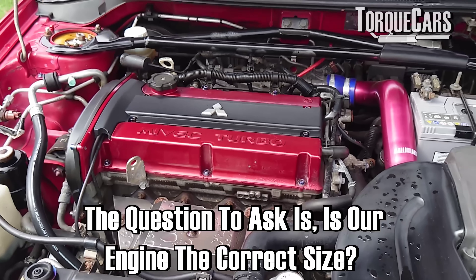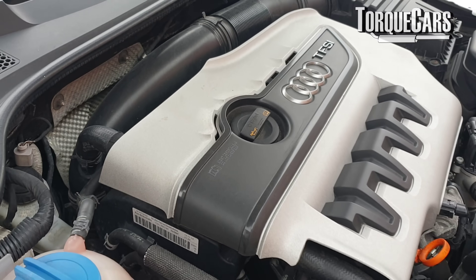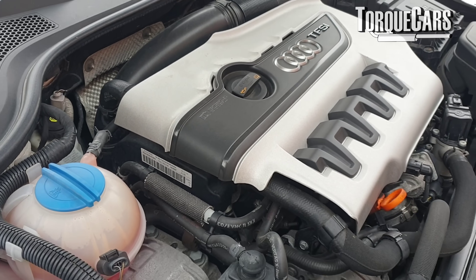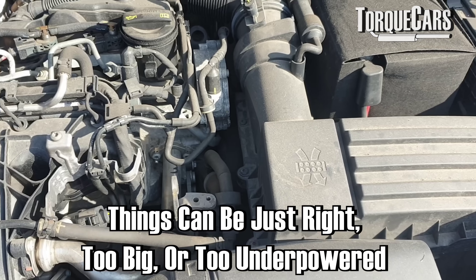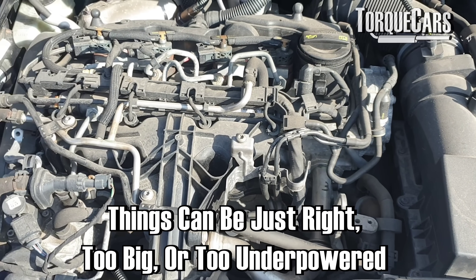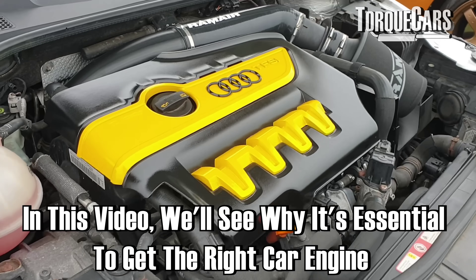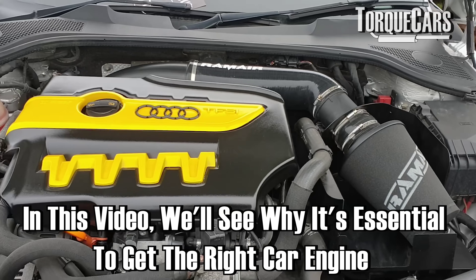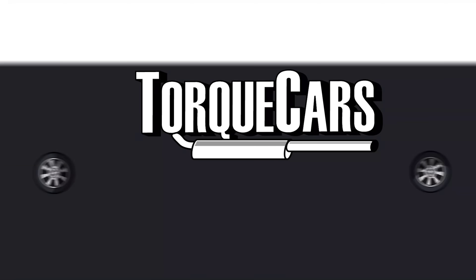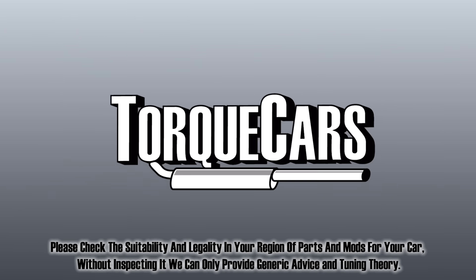The question we should really be asking ourselves is: is our engine the correct size? Do we have the right vehicle? You might think of your car like Goldilocks — things can be just right, or they can be too big and too powerful, or too small and too underpowered. In this video we're going to see why it's essential to get the right engine for the job.